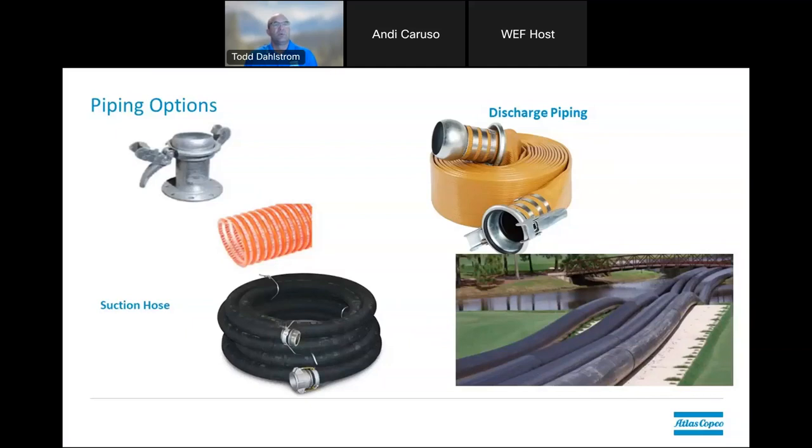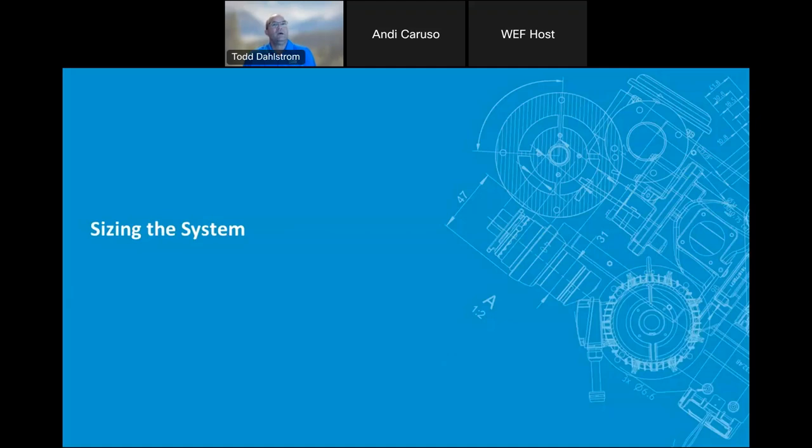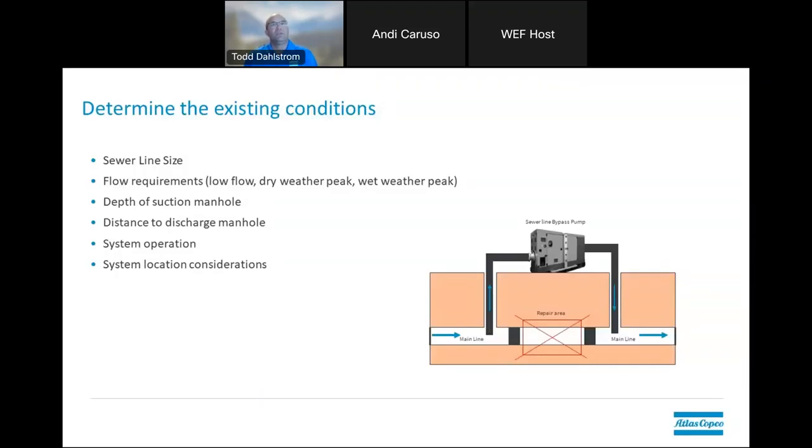Some piping options are for more temporary use, some are going to be more for permanent, but there are different suction hoses, fittings, and your discharge piping — a lot of hoses and different piping out there as well. One of the most important things when we look into a bypass pumping system is we have to size the system. There are several different pieces of information that are needed before you can properly size it. As you work with people, they will ask you lots of questions because one of these pieces of the equation left out can make a major impact on how the system is sized properly.